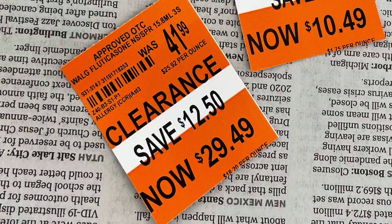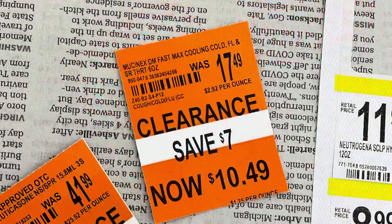I was being nosy and looking at the cards for what they are about to mark down, so you can look at these tags and know what to look forward to.